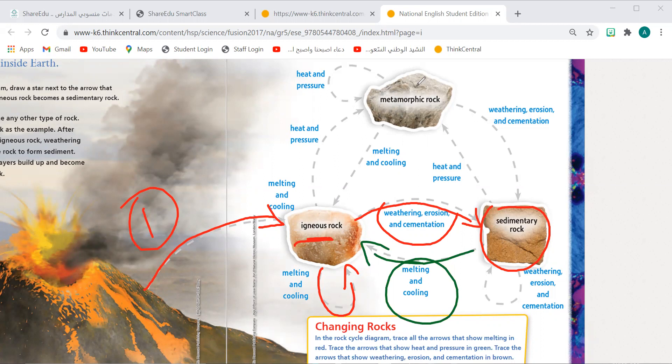From igneous, if we add heat and pressure, what is going to happen? Metamorphic rock. With heat and pressure, you get metamorphic rock. Now, these metamorphic rocks — if they have erosion and cementation, they are going to become sedimentary rock.